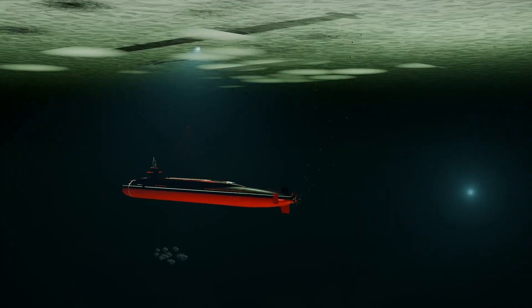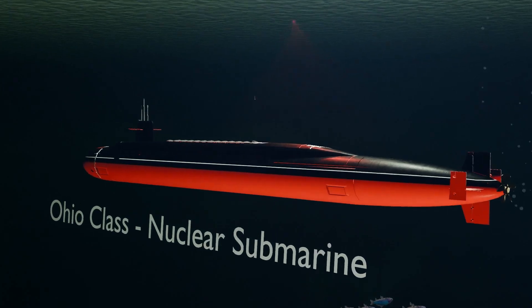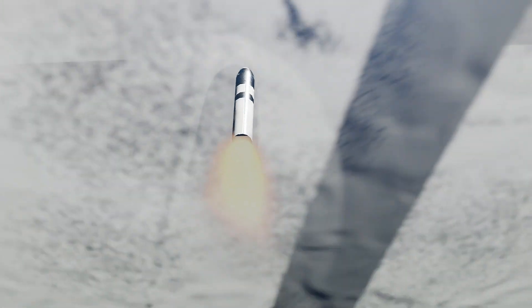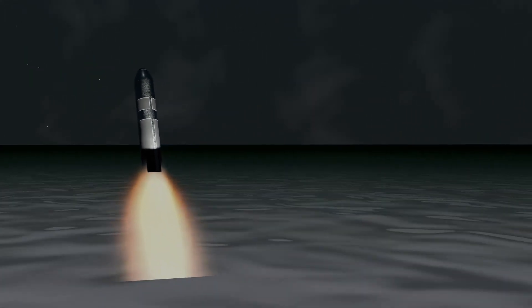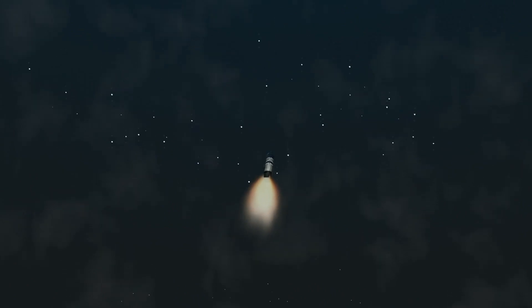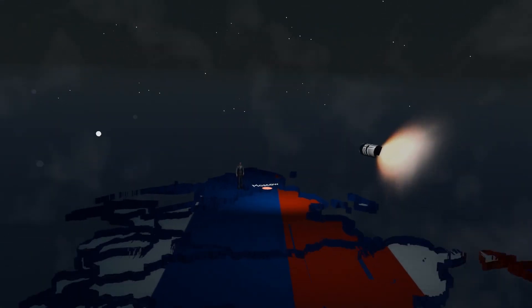Hear that sound? That is a nuclear submarine shooting a ballistic missile with nuclear warheads into space, where the missile will casually look at the stars to recalibrate its path before re-entering the atmosphere and saying hello to Paris, Moscow, Berlin, or Washington.